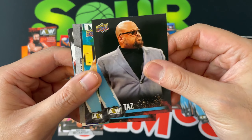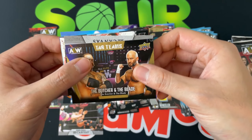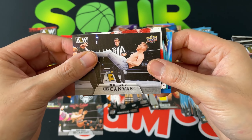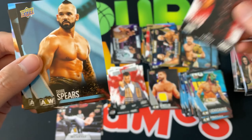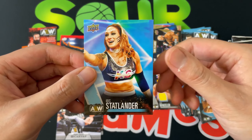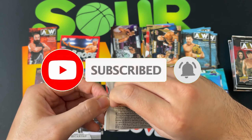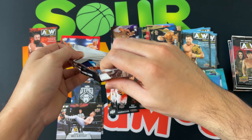Next pack: Taz, Luchasaurus, a bronze the Butcher and the Blade, and then a canvas Orange Cassidy — very cool. Main features: Matt Hardy, Sean Spears, tag team Best Friends, and Chris Statlander. The next hit feels a little thicker than usual — I think it's another relic.